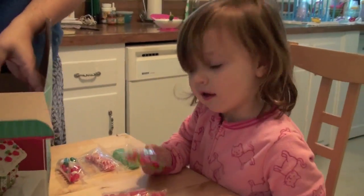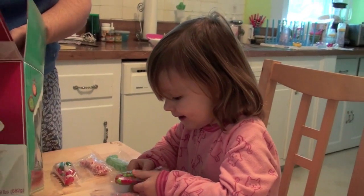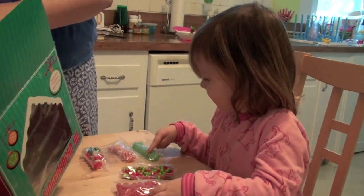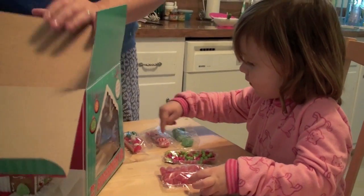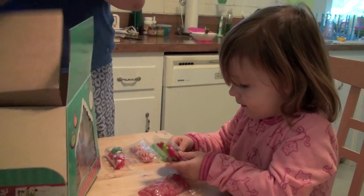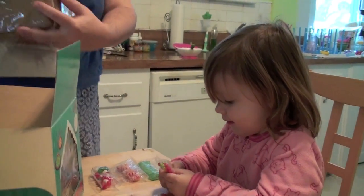Hey Julia, what are you doing? I'm making the gingerbread house. You and Mom are going to make the gingerbread house? Okay, have fun. We'll check back with you soon.